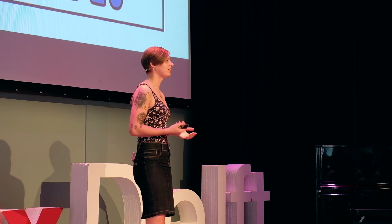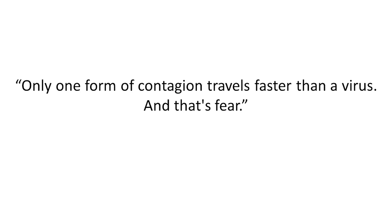I hope you agree with me that synthetic biology can be of huge benefit to all humankind. Yes, there are risks, but as long as it is practiced responsibly, it poses no threat to us. In that sense, our fear of the unknown might actually be a bigger threat than synthetic biology itself. To quote from Dan Brown's Inferno: only one form of contagion travels faster than a virus, and that's fear. So, I hope you all sleep well tonight. The monsters under your bed are just shadows, and we can shine a light on them.